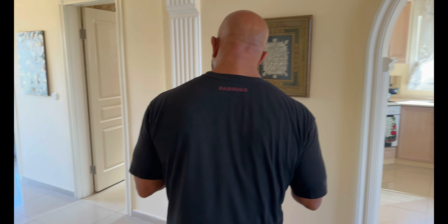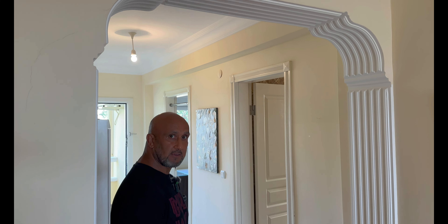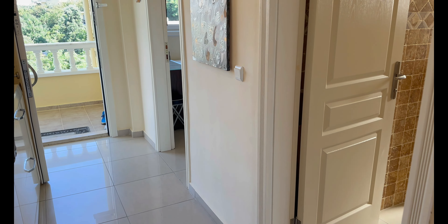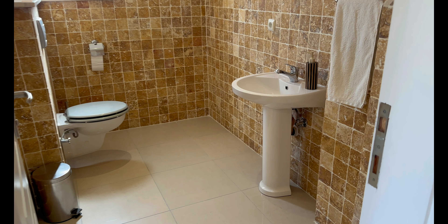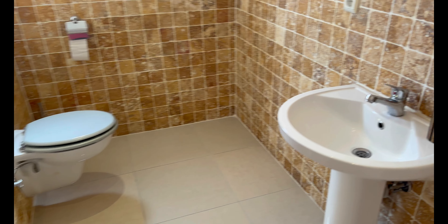Wir befinden uns im zweiten Flurabschnitt – es gibt zwei Flure. Jenny steht auf Flur – hier hat sie reichlich Flur. Dann zeigen wir das Badezimmer Nummer 2 auch gleich – auch mit diesen Travertensteinen. Das ist eher ein Gäste-WC.